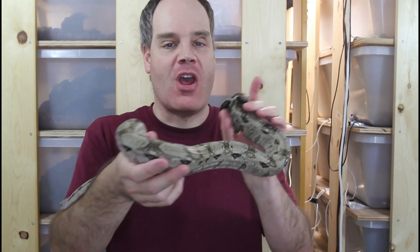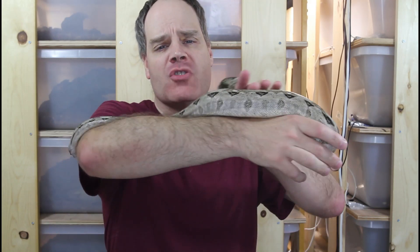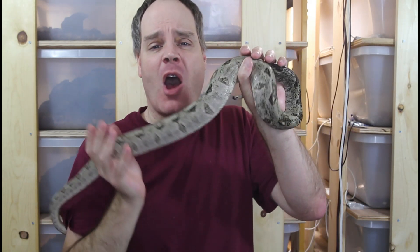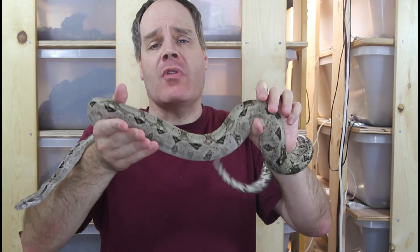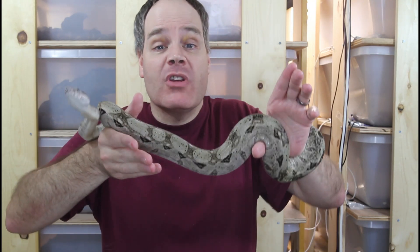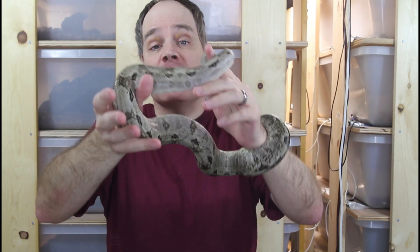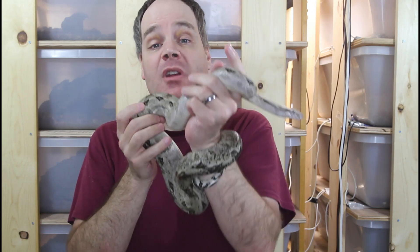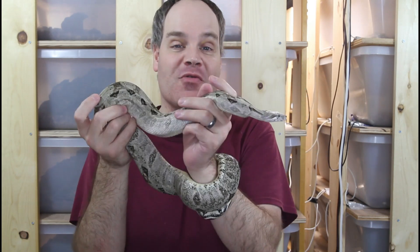Hey guys, Brian from Brian Bowes here. If you've been shopping for a reptile lately, you may have noticed that the prices have increased a lot. So how much have the reptile prices gone up in the last few years? What are the reasons for these increases? And lastly, where is the future for the reptile market? These are the questions I'll try to answer in today's episode. I'm also going to give you guys some insight into how I price my own reptiles, so be sure to stay tuned.